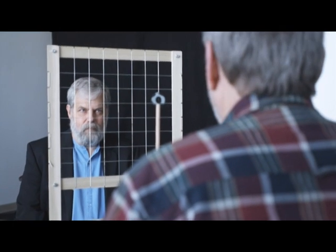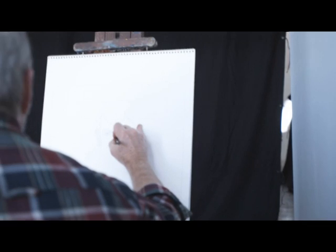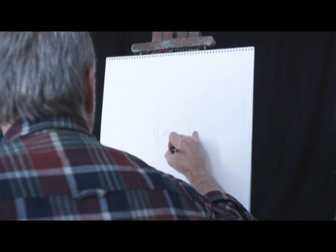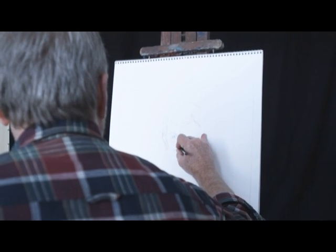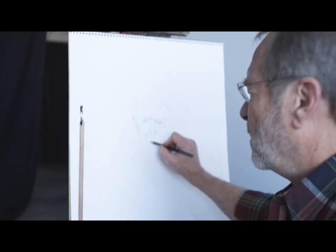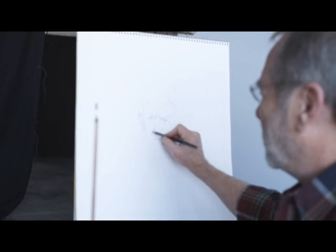Obviously people can do this without the grid — you probably could, I probably couldn't. I'm going faster than I normally would, but my head moving around is making things a little weird too. That's generally the idea — so that way you could get the shapes right, get the proportion right, and that solves one of their perspective problems.